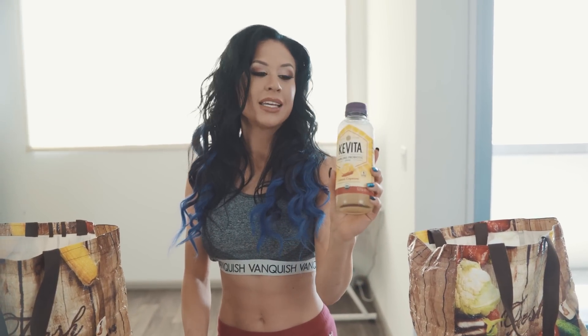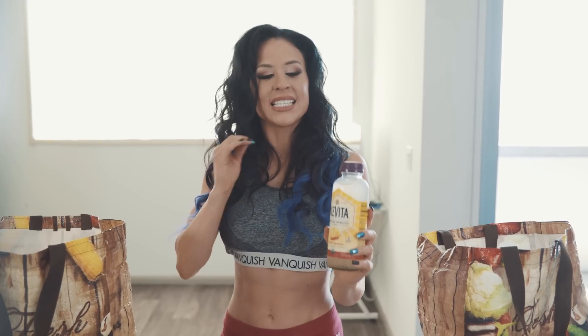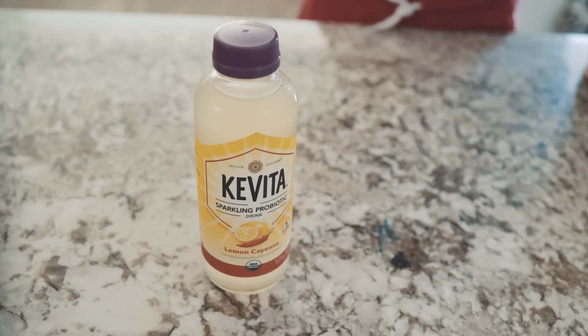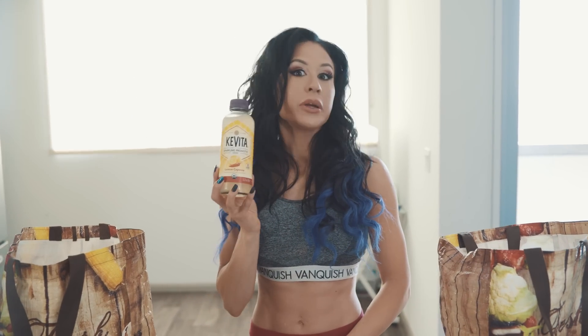Kombucha is great — it's got a lot of probiotics and a nice fizzy taste. Be careful, because with this brand a few of the flavors have some sugar in them, but this one only has one gram of sugar per serving, and you get two servings in the bottle, so two grams of sugar total.